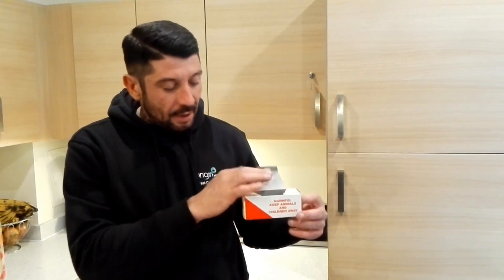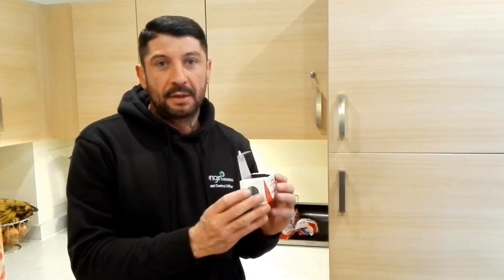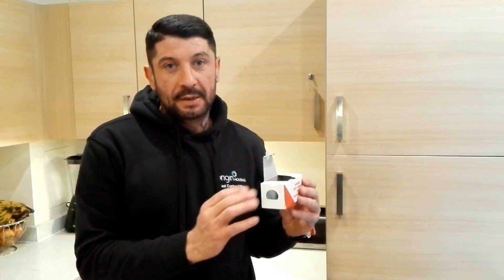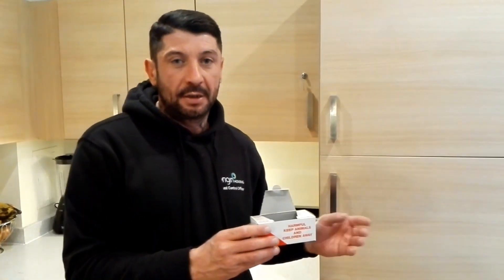We're here to check on the bait boxes. These are our bait boxes — we use these for two reasons: to monitor, and also to make the mice feel safe to go in and take their food. We place these around the kitchen, underneath the kitchen cupboards, behind the fridges, behind the freezers.